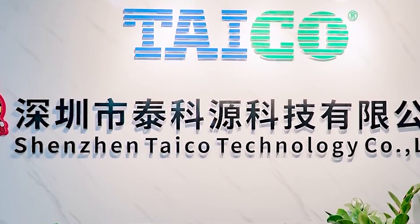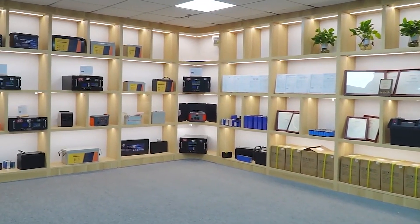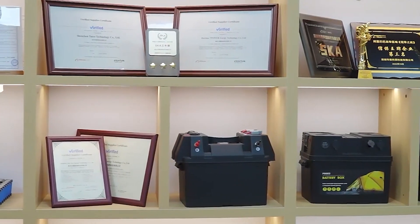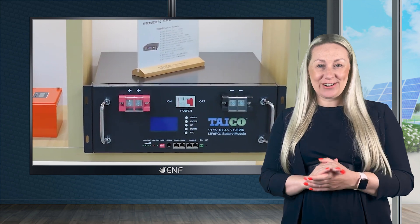Tyco Technology, a China-based enterprise, has specialised in lithium and lead-acid energy storage solutions since 2002. We strictly adhere to industry standards, and our products have successfully passed rigorous testing and international certification, including CE and ROHS, further validating their performance and reliability.